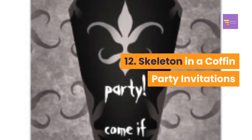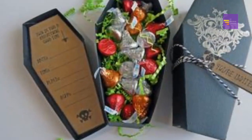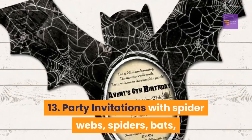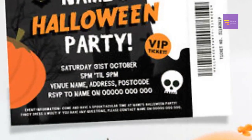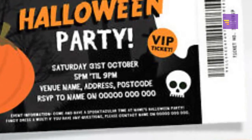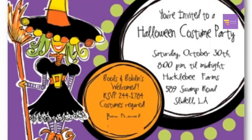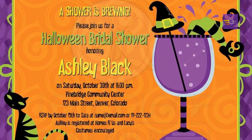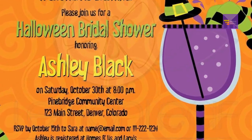Number 13: party invitations with spider webs, spiders, bats, and haunted houses — these modern invitations feature spider webs, spiders, bats, and haunted houses, making them perfect for the holiday. Number 14: witch party invitation — these invitations are sleek and stylish, making them just as well suited for adult parties as for kids' parties. Number 15: owl invitations — these orange and black owl invitations are a really unique looking invite.